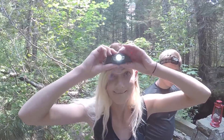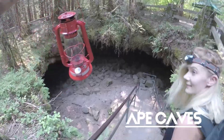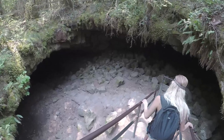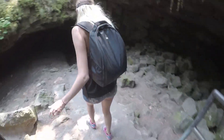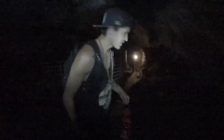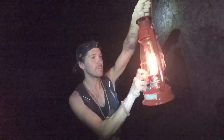Got your headlamp? Yep, I got the lantern. Here's the entrance of the cave. All right, let the adventure begin!